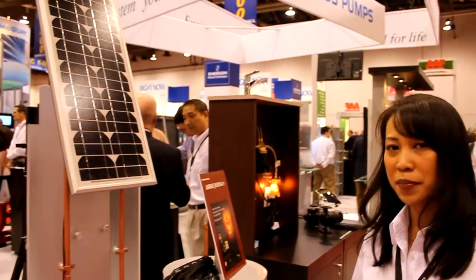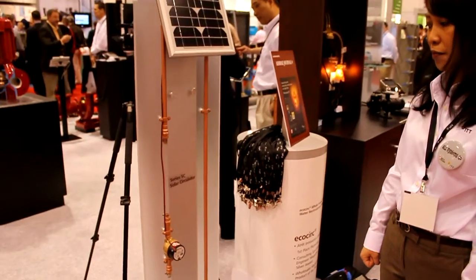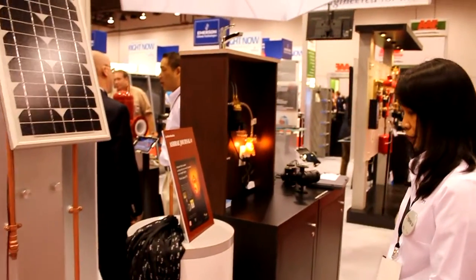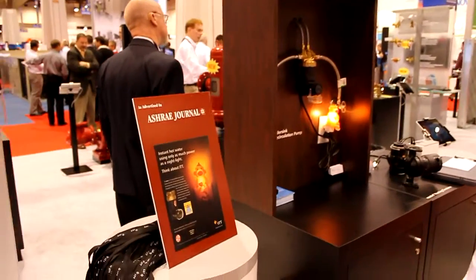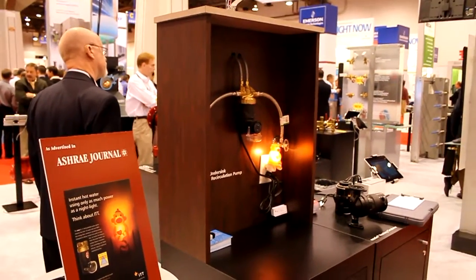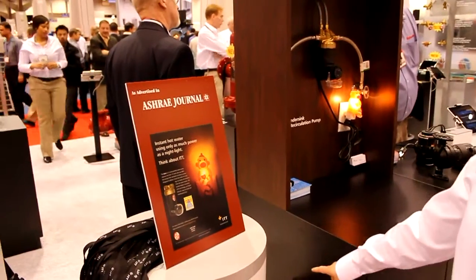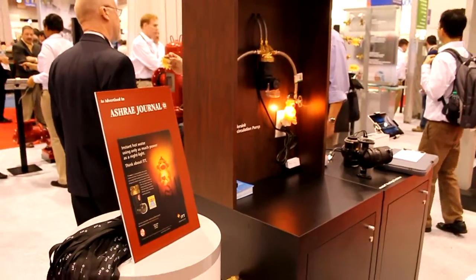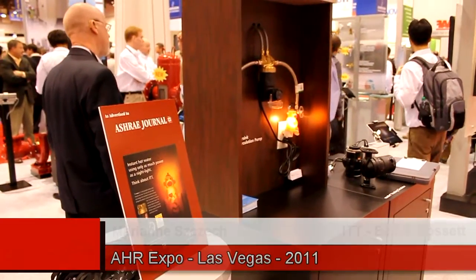That pump is specifically designed for solar applications for residential systems. The next product we're showing is the whole house hot water recirc pump. This is designed for new installation or renovation where you have access to, or are in a position to add, recirc piping.